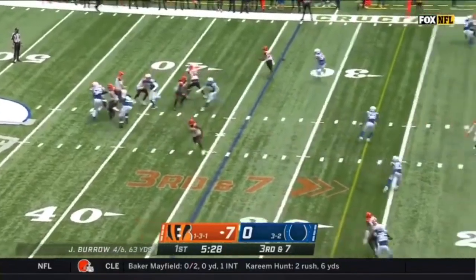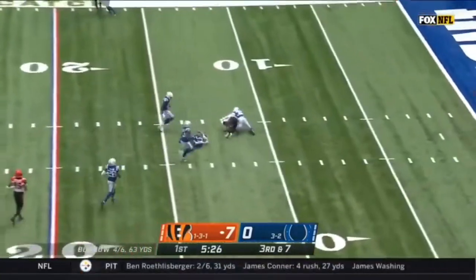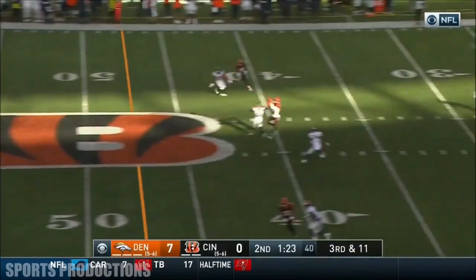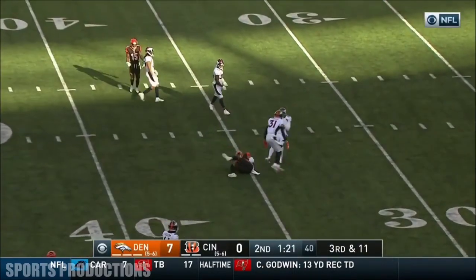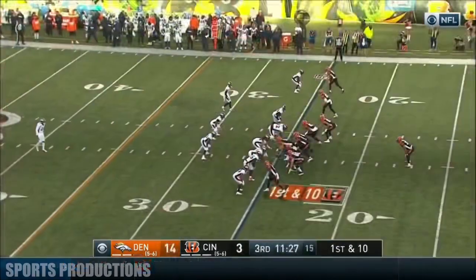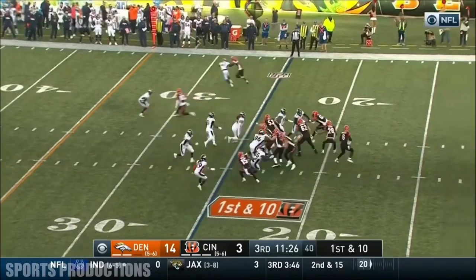Third and 7. Burrow over the middle. Boyd wide open. And Boyd down. Driscoll over the middle. It's caught. Leaping catch. It's Boyd for Cincinnati.